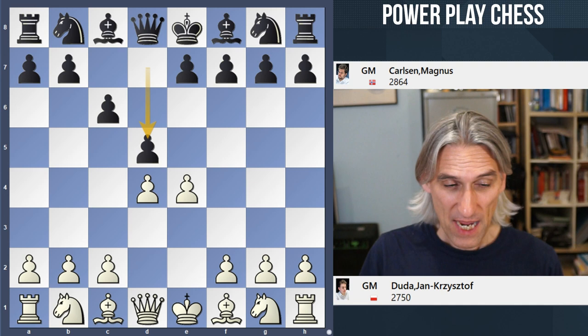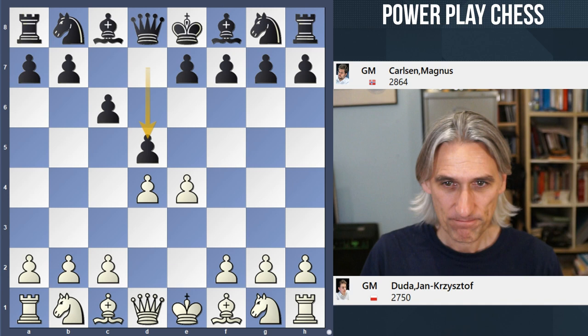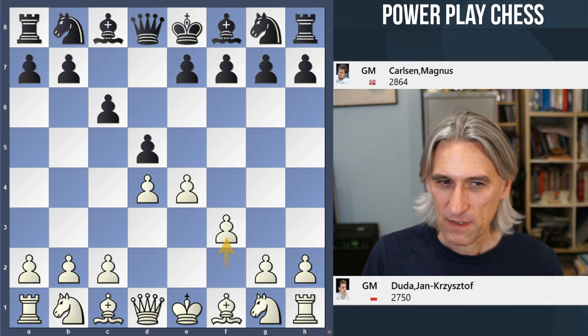It's a Caro-Kann. It's a slight surprise that Carlsen plays a Caro, but it just shows he has such a breadth of knowledge in the openings. Here Duda wanted to play something different, something non-standard to perhaps take Carlsen out of his knowledge. So he played f3, which can be quite a dangerous system. Carlsen wasn't going to be tempted into taking on e4 — he played e6, super solid.